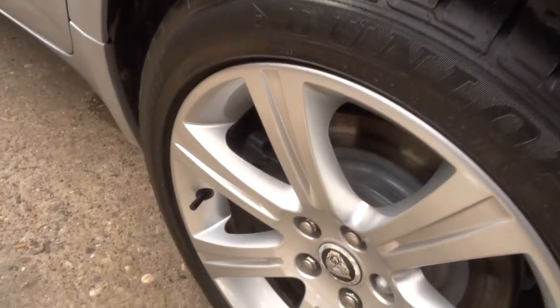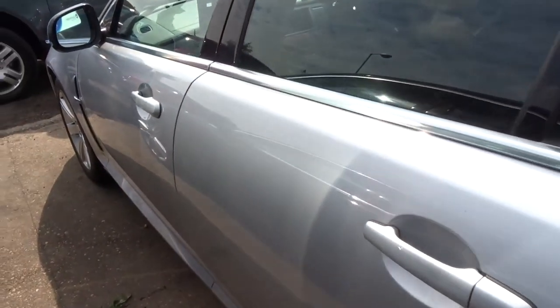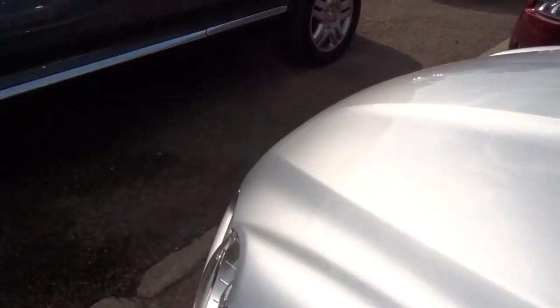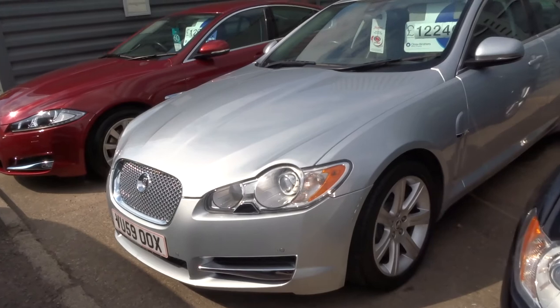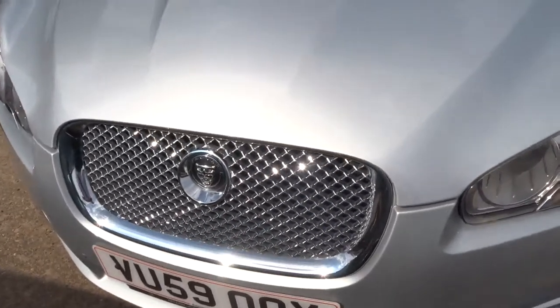Lovely alloys. We've got a reversing camera. We'll give you three months warranty as standard, and you can extend that up to four years — 300 or 500 pounds a year depending on the cover that you wish to take out.